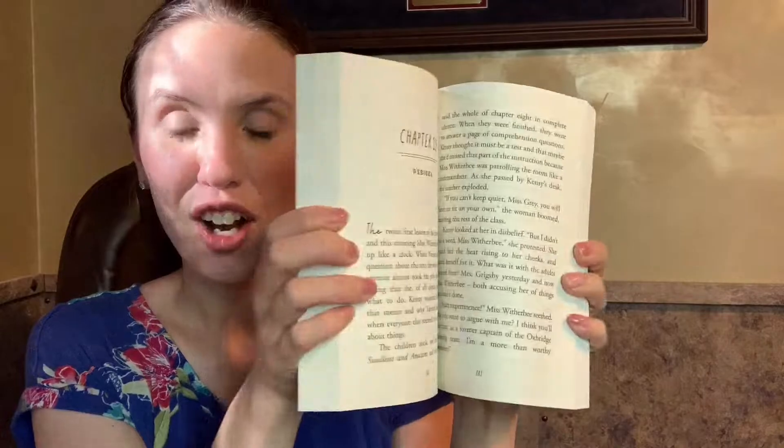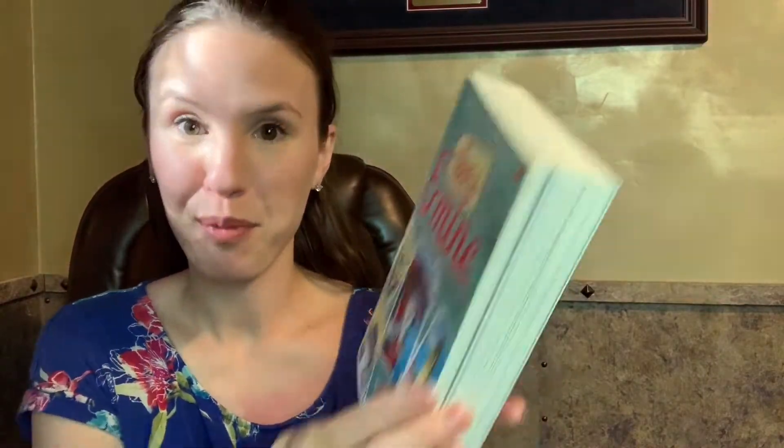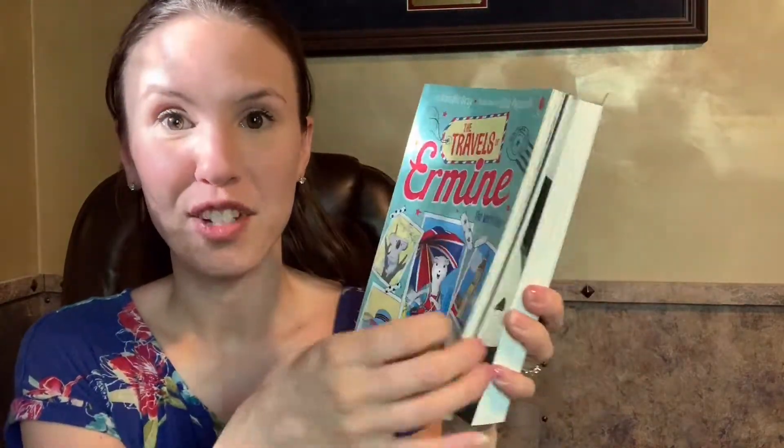For older elementary, don't forget to check out some of our longer chapter books. These are so fun and engaging and appropriate — we have lots of different ones.